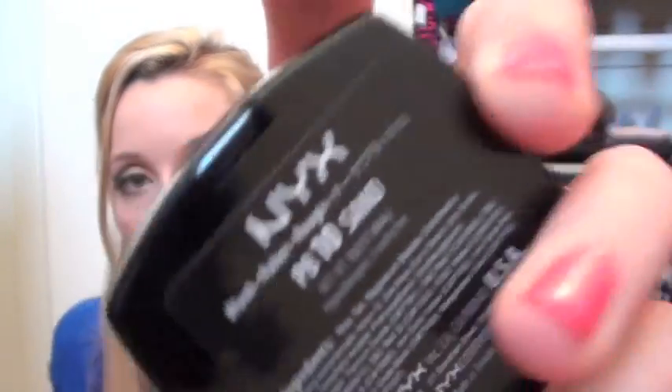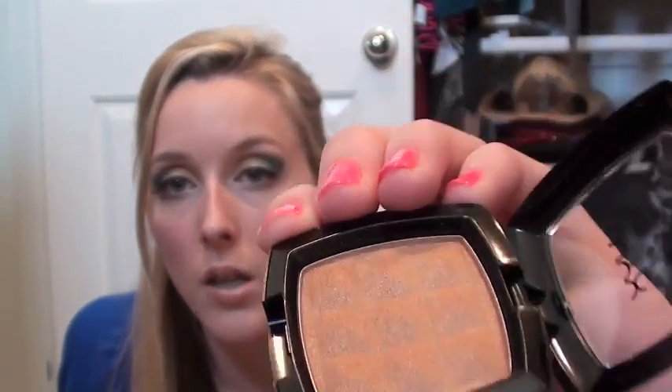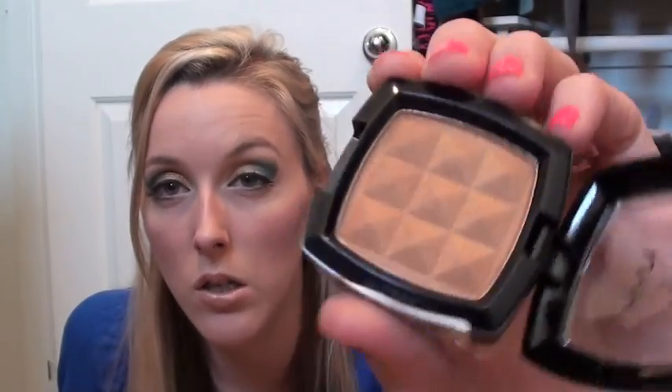And I picked up one blush, because this was the only one they had. It's in the color Sand and it's pretty much like a bronze color. I thought it'd be good more as a bronzer for summertime rather than a blush.